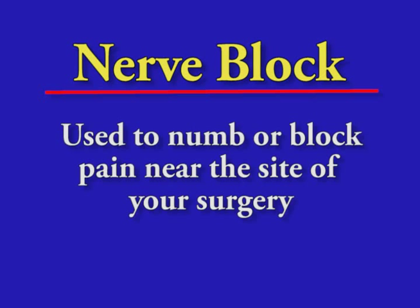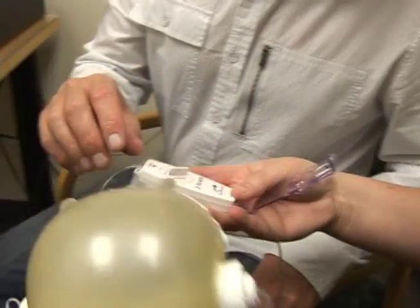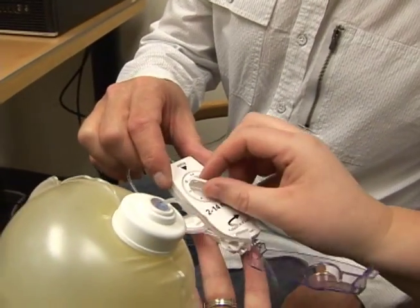One of the ways they do this is to use a nerve block. A nerve block is used to numb or block pain near the site of your surgery. The blocked area will feel numb and will help to keep your pain from getting severe or out of control while you recover from surgery.